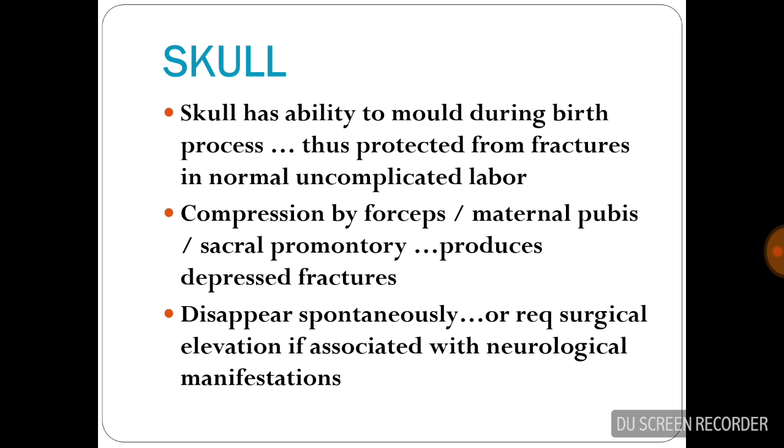The skull has the ability to mold during the birth process, which is protective from fracture in normal uncomplicated labor. Compression by forceps, maternal pubis, or sacral promontory produces a depressed fracture. This disappears spontaneously or requires surgical elevation if associated with neurological manifestations.